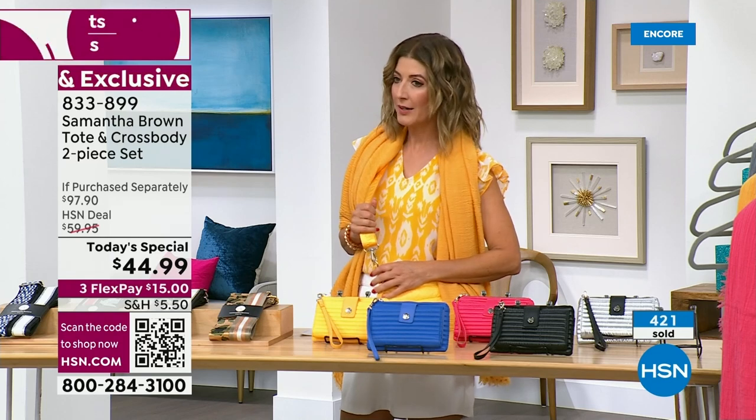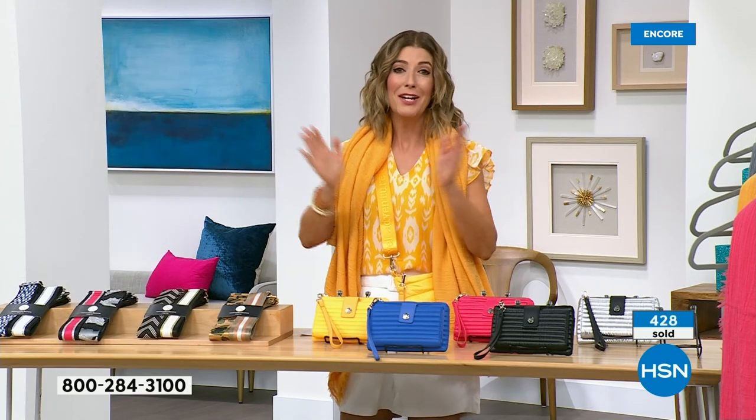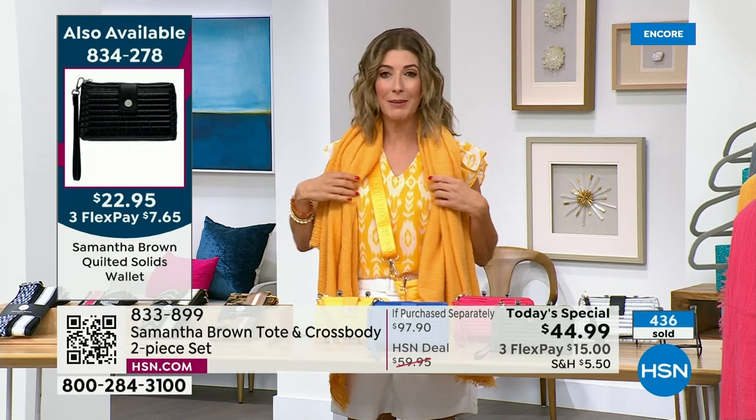You'll spend more just for the crossbody bag alone — it's really like buy a bag, get a bag free. It is our today's special — one day only. Don't hesitate to place your order, especially if you want that metallic color block; that will be the first to go and may only be around tonight.